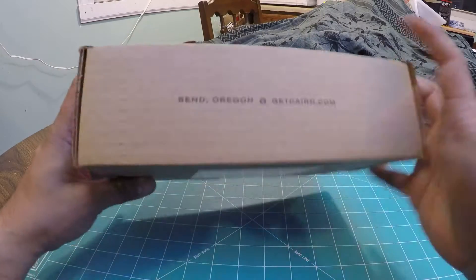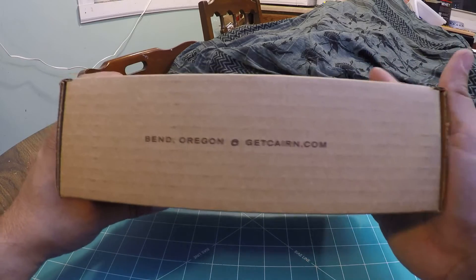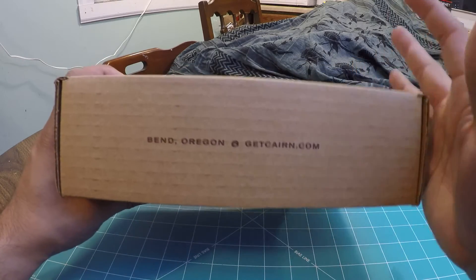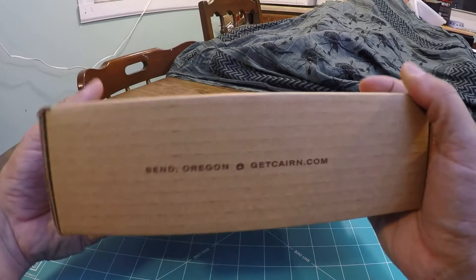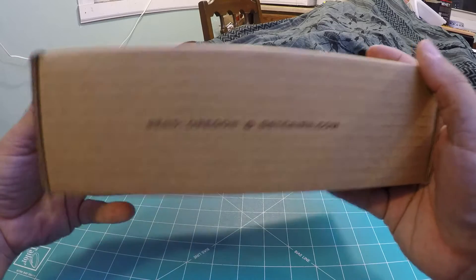So if you don't know what Cairn Box is, it's a monthly subscription box bringing you 4 to 5 items of outdoor related gear. Typically geared towards backpacking, hiking, camping, canoeing, kayaking, all that crazy stuff. Mountain climbing.